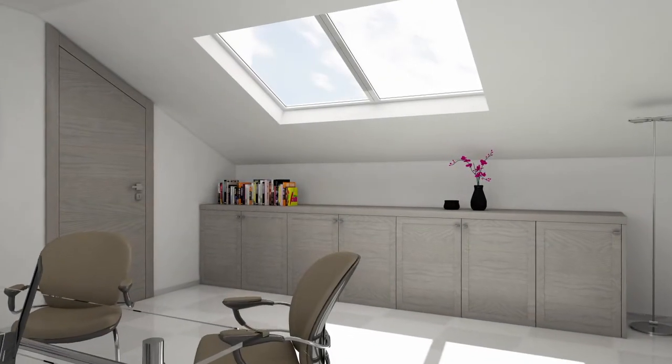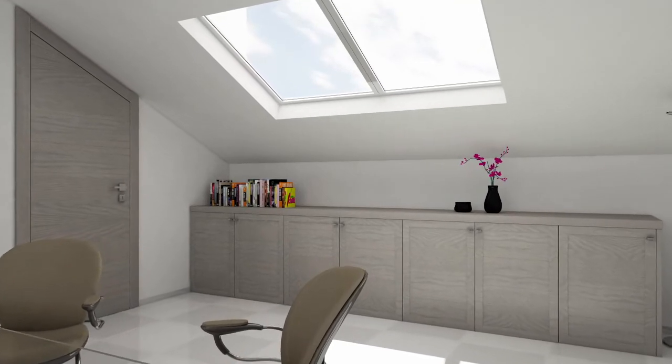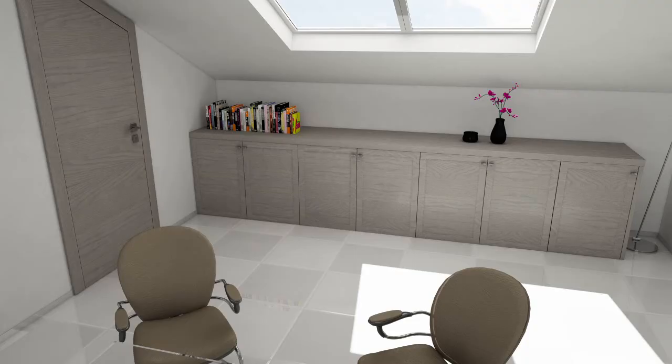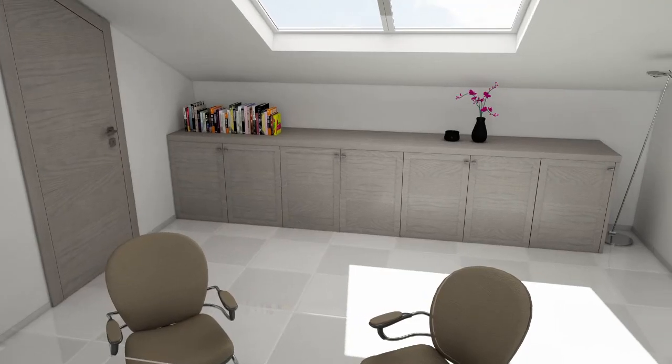The Miria framework can also be used for made-to-measure storage units. This layout has seven doors and a top shelf. Custom-built, down to the smallest detail.